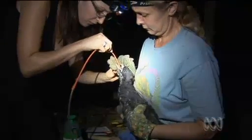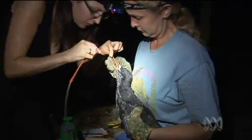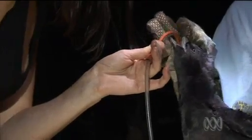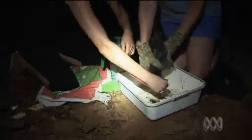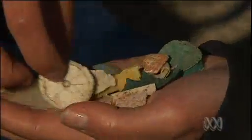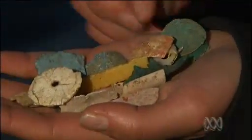Dr Lavers says seabirds, dolphins, whales and shellfish mistake plastic for food. Once ingested it can cause blockages, perforations and ultimately death. We find some birds with some pretty incredible numbers — the record for Lord Howe Island is 276 pieces of plastic, just like this, in one 80-day-old chick.